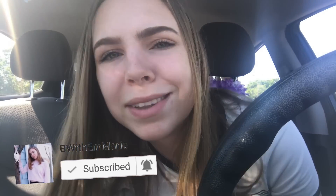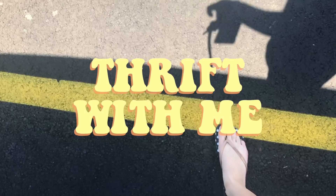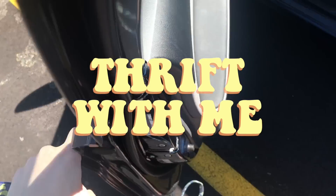Hey guys, right now I'm in the parking lot of Goodwill. On the way in I did not hit the huge pothole — I hit it like every time, so that's how I know it's gonna be a good day. Today I'm doing a thrift-with-me video, you guys have really requested this, so if you did request it or just like videos like this, give it a thumbs up, subscribe if you're new here, and let's go into Goodwill. Look at my cute shoes, I'm styling today.